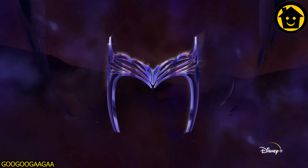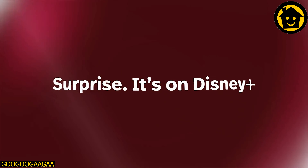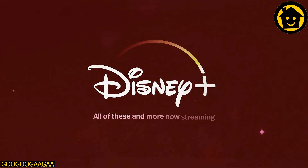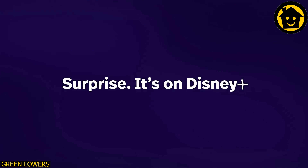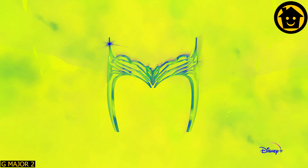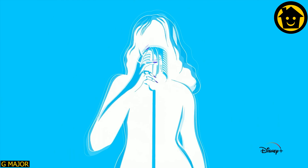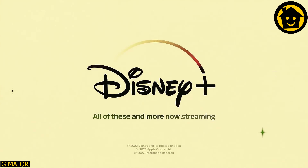So, where can you find all this and more? Surprise, it's on Disney Plus.